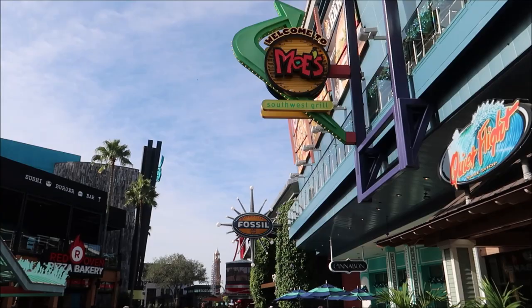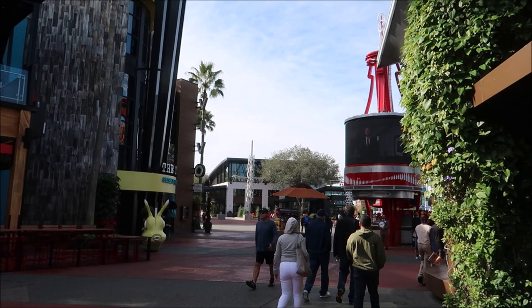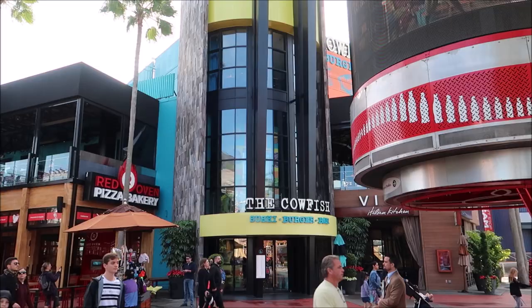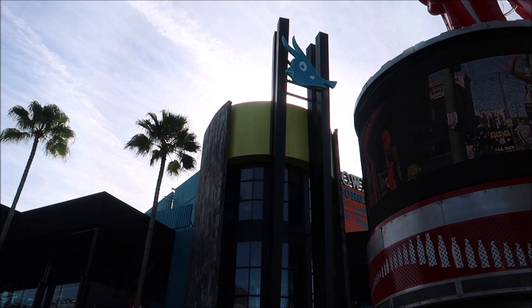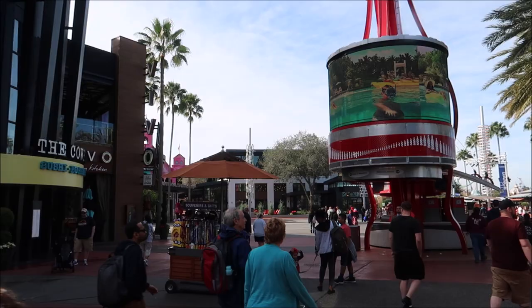Continuing down the main drag, you can see up on the left there's a Red Oven Pizza Bakery. We're almost out of the main drag and we're gonna have to decide whether to go right or left. Over here on the left you can see Cowfish Sushi Burger Bar - this is my favorite restaurant on CityWalk and I highly recommend it. They have both interesting burgers and very tasty sushi, and in the main lobby you can make a little virtual fish and send it up to their virtual fish tank.